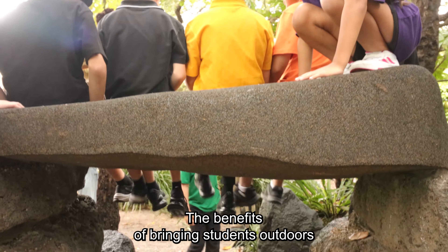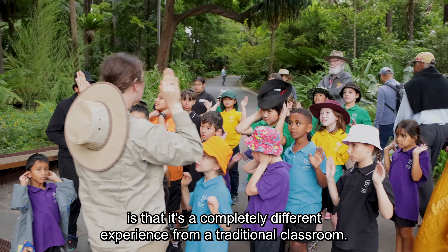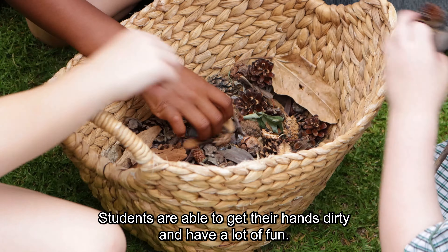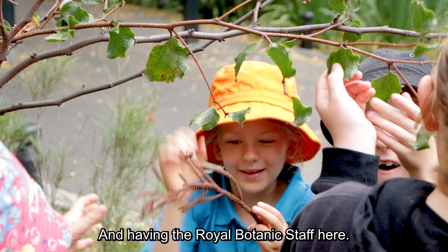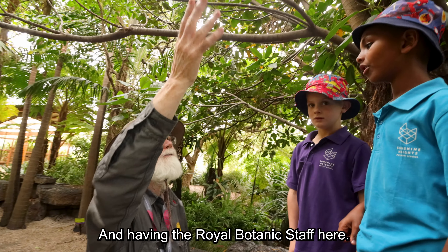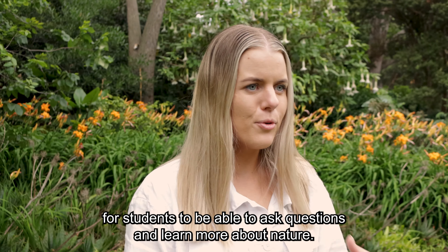The benefits of bringing students outdoors is that it's a completely different experience from a traditional classroom. Students are able to get their hands dirty and have a lot of fun. Being outdoors allows them to really connect with nature. And having the Royal Botanic staff here, it's been a great experience for students to be able to ask questions and learn more about nature.